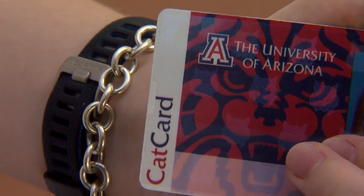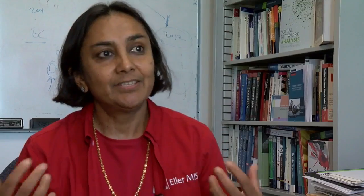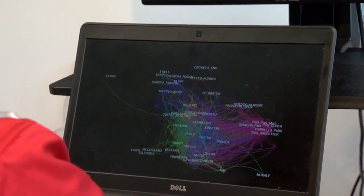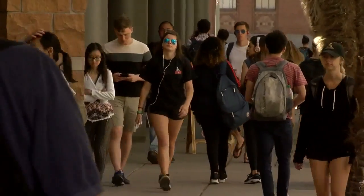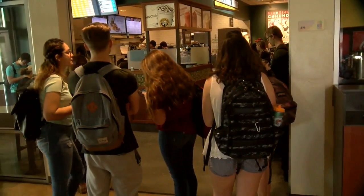Think of it as having a time stamp of where they're checking in and when they're checking in. We devised an algorithm using network science and machine learning to figure out if we can extract people's social interaction patterns based on if they're checking into the same place within a certain time window and if they're doing it on a regular basis.